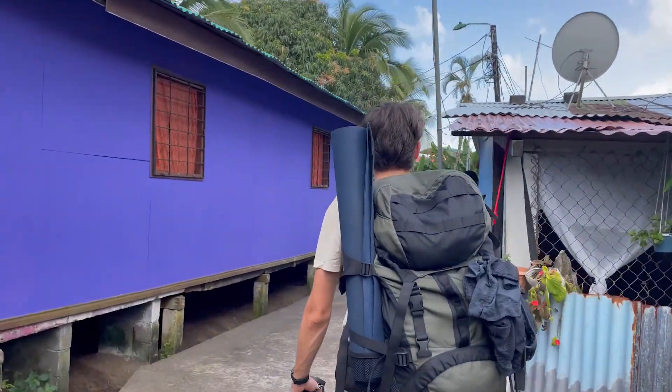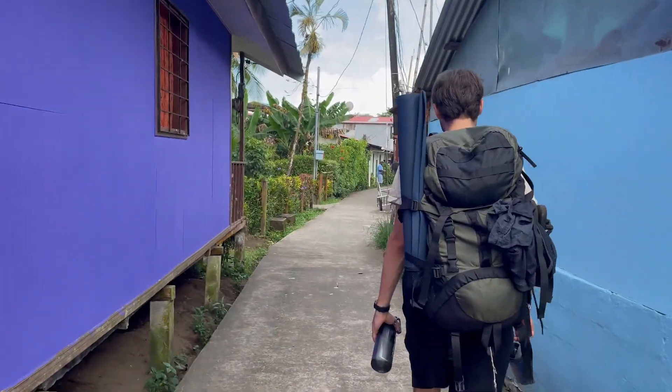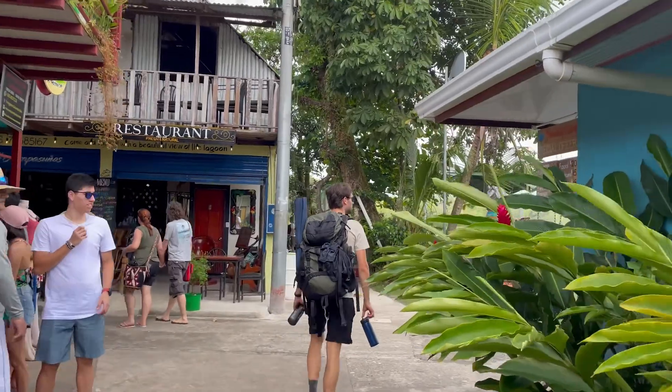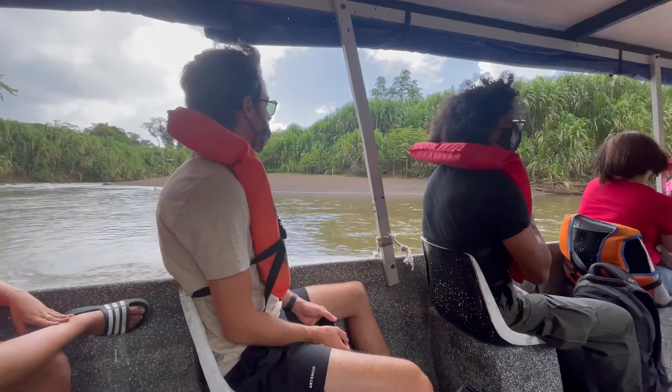Now the only one that can scare animals off is Luca. But the towns are not crowded at all — there are just some tourists, and this obviously is not very good for the people that live here.